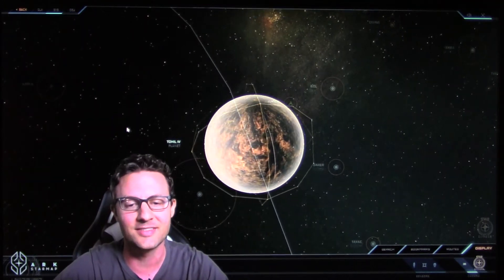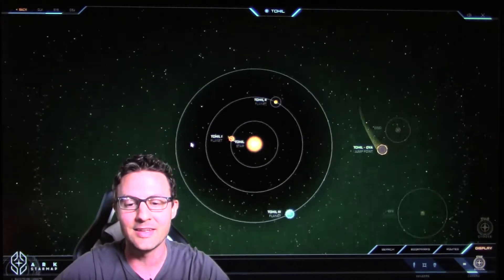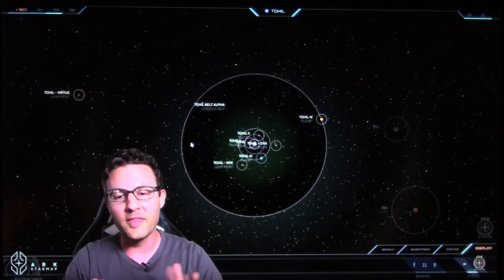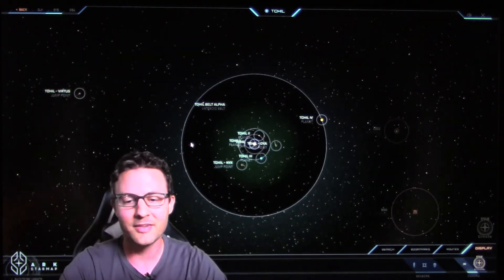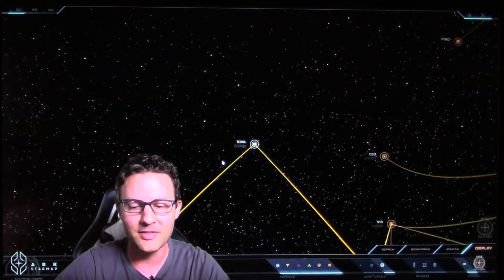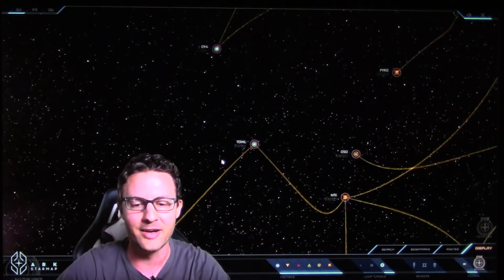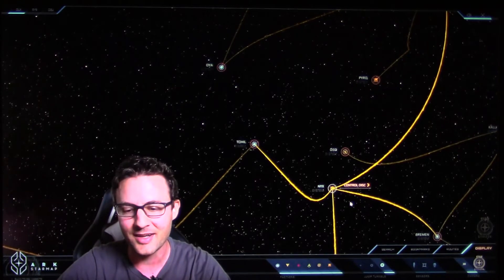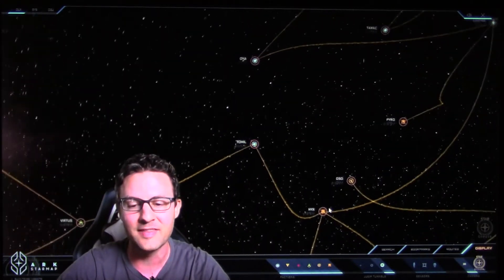It just kind of sits out here on the very edges of the system. So this is what the UEE saw when they first came in, scanned it, and they're like, you know what? We don't really need this system. It doesn't really do anything for us. It doesn't add anything to the empire. And the only way to get to it would go through this unclaimed system in NIC. So what's the use in doing that?